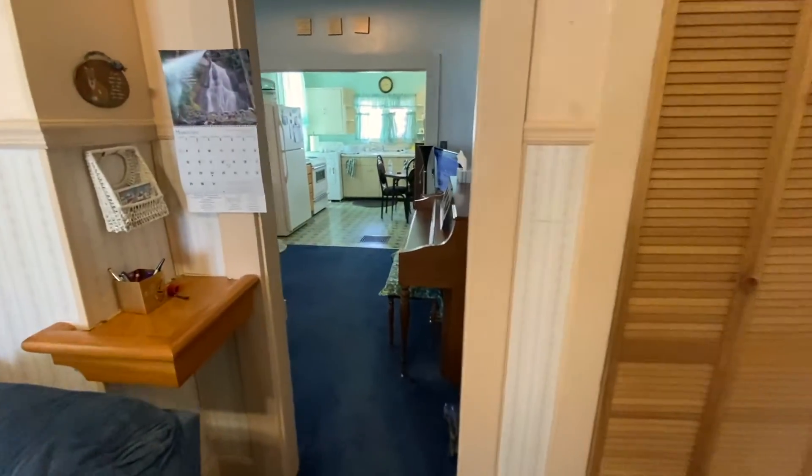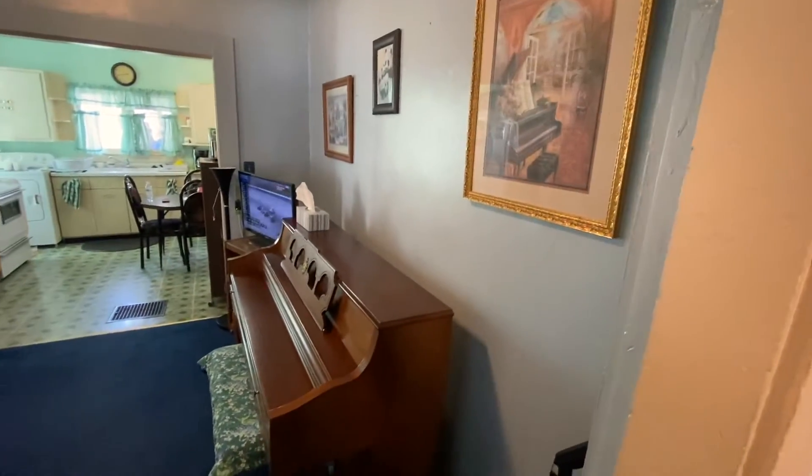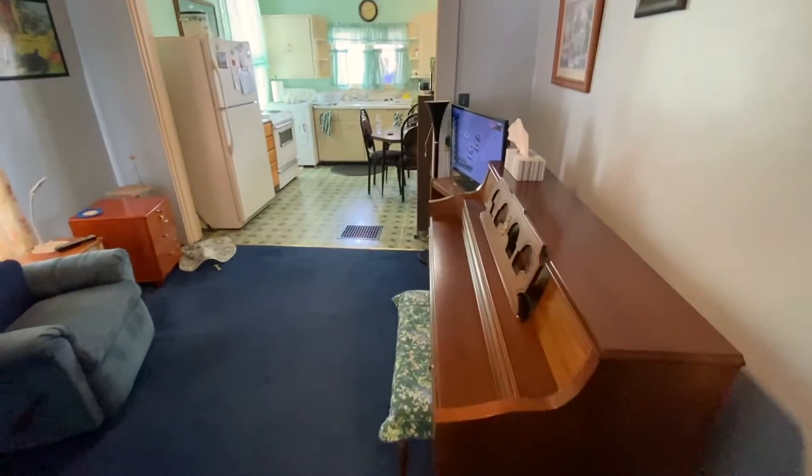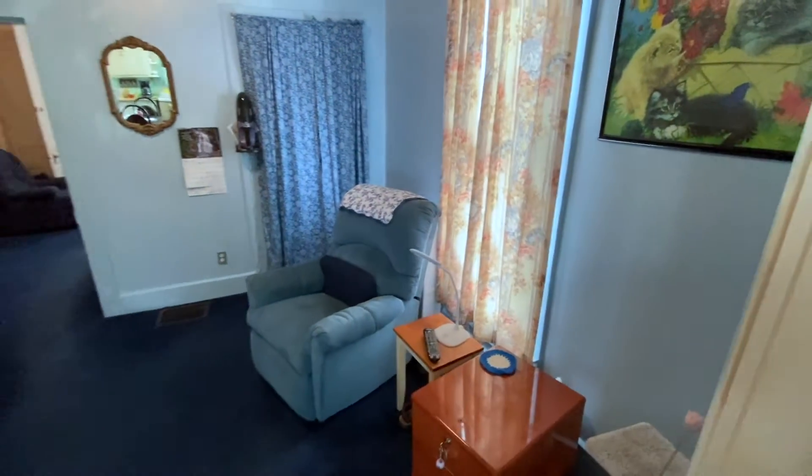We're going to walk through into what would be the formal dining room, currently being used as another sitting room, with big tall ceilings.